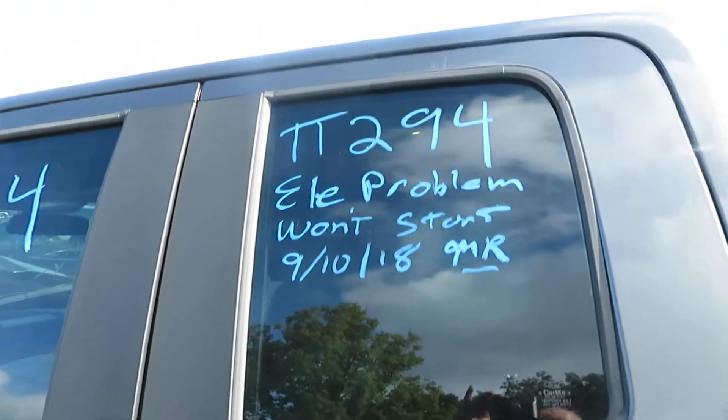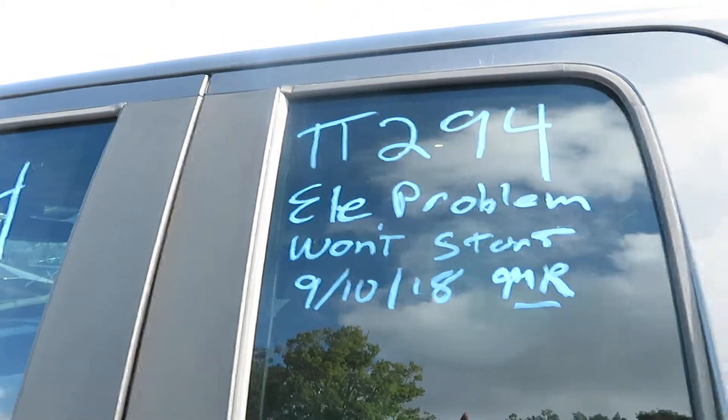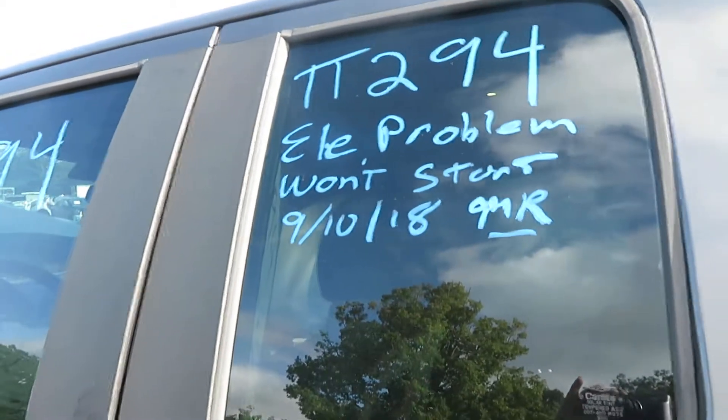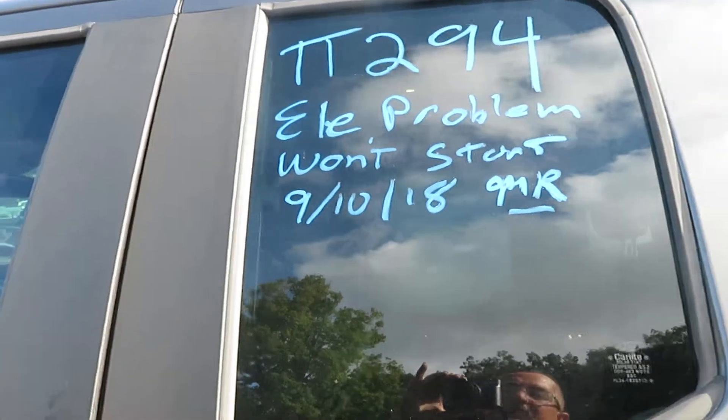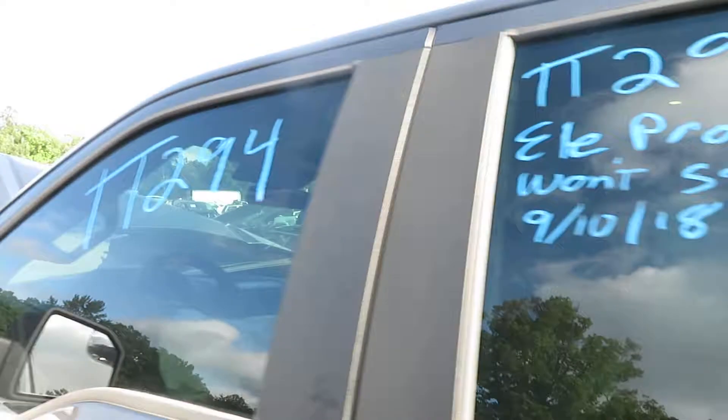In conclusion, that is stock number TT-294 for Lou's Auto Service and Salvage — a 2015 Ford F-150 with 58,100 miles.